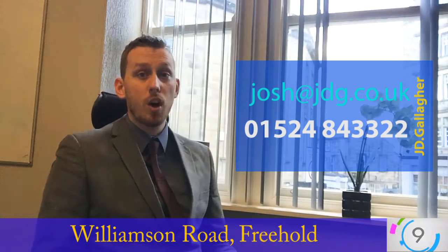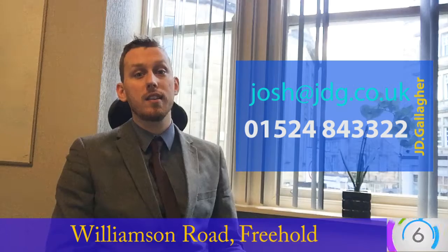If you fancy having a look or you want a little bit more information give us a call at 01524 843322 or drop me an email at josh@jdg.co.uk. Thank you very much.